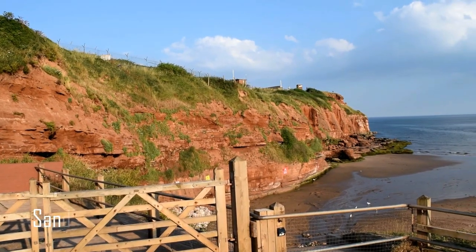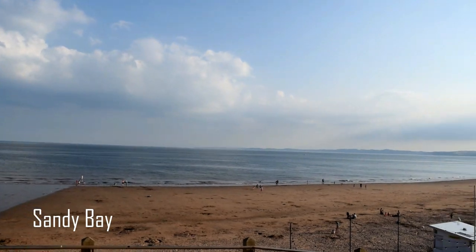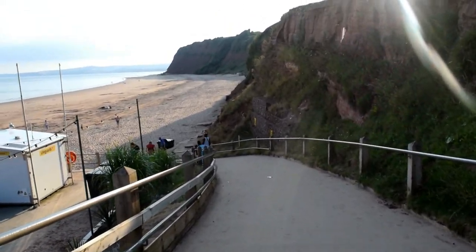At Devon Cliffs they have their own beach called Sandy Bay, which is really nice. They have a nice backdrop of the red cliffs, and even though when we were there it was like 30 degrees, the water was still cold so we didn't go in, but we all had fun on the sand playing and messing around.